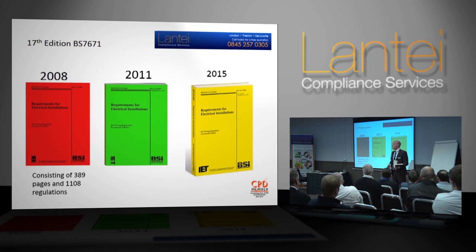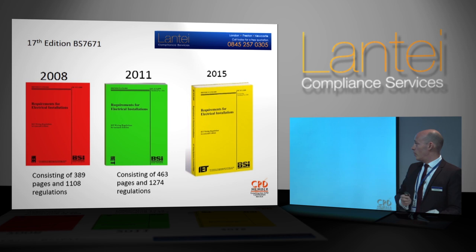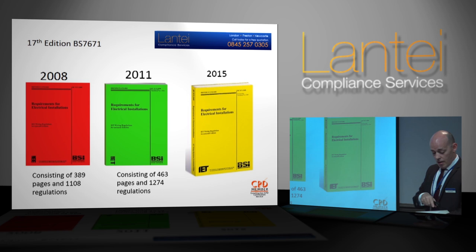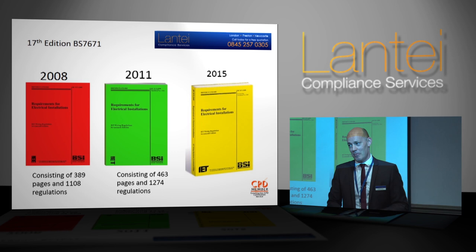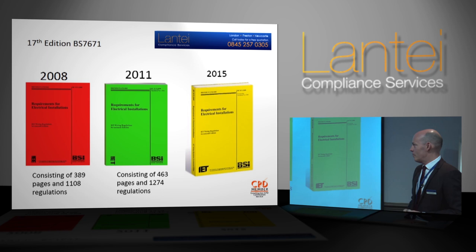In 2008 we had just over 1,100 regs across 389 pages. In 2011 that increased to 463 pages and 1,200 regs. With this particular book we've got 492 pages and a few more regs to boot. Somebody will no doubt one day go and count how many regs are in there — I'd like them to, but I'm not going to. I've got two kids and a raft of things to do in my spare time.